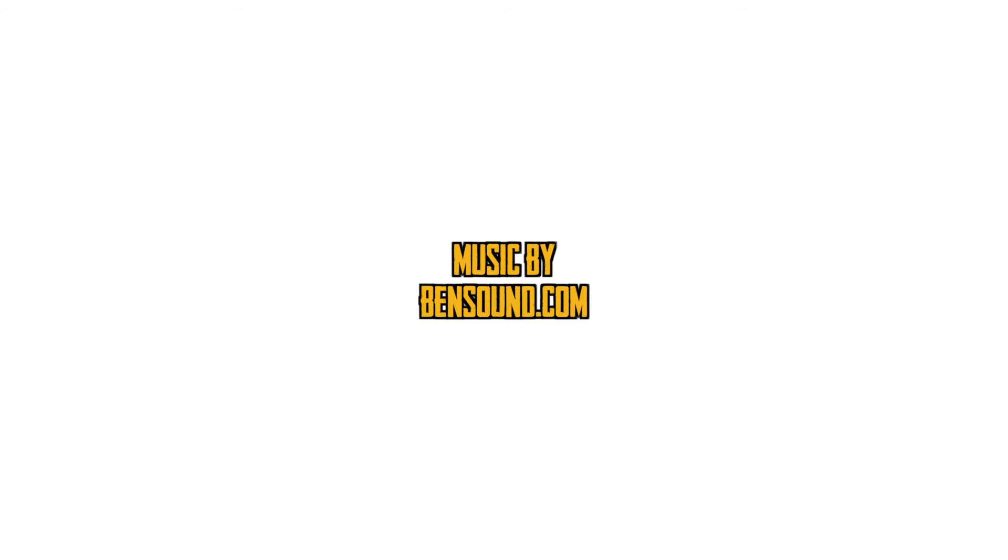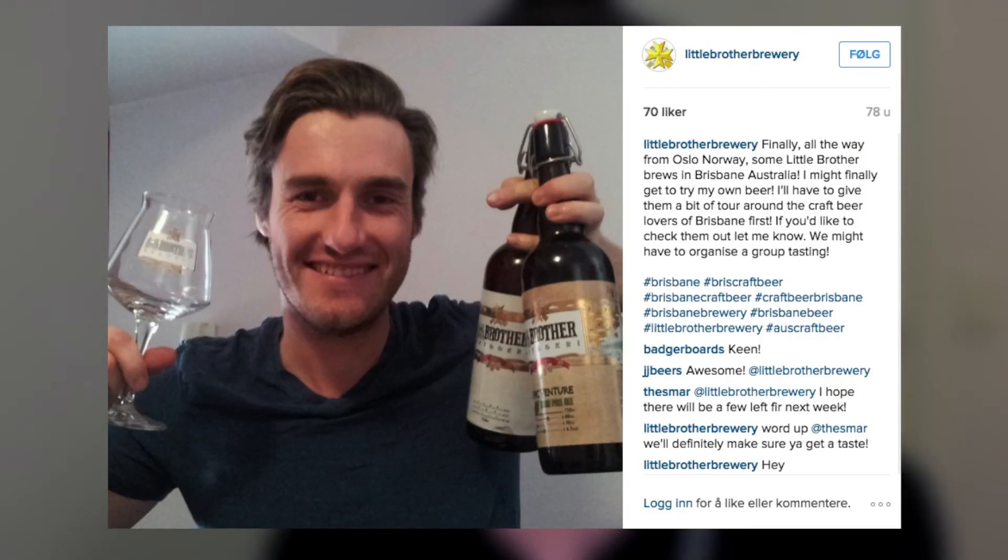I've actually only had less than 10 bottles of my own beer, which is painful. The only bottles of our official Little Brother Brew beer I've had are what Cameron has been able to bring over in suitcases when he comes to visit. So I get to do all the pretty pictures, and Cameron gets to drink all the delicious beer.